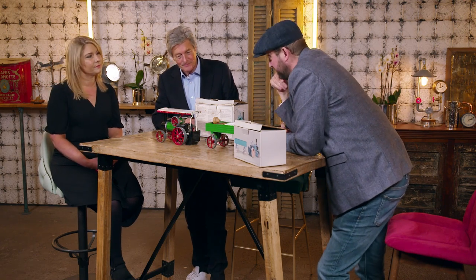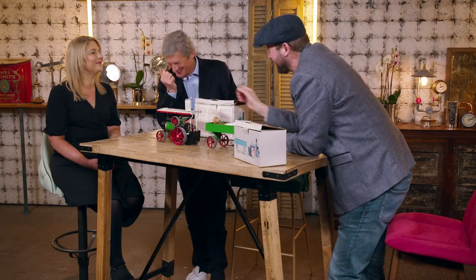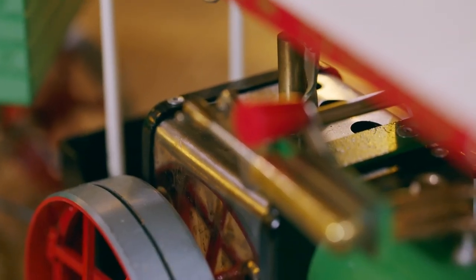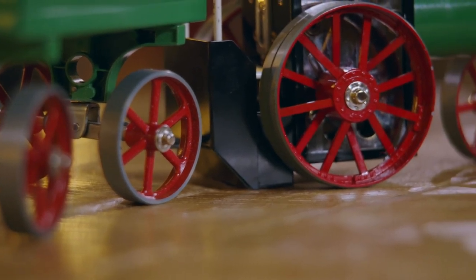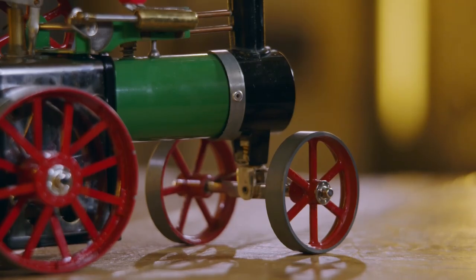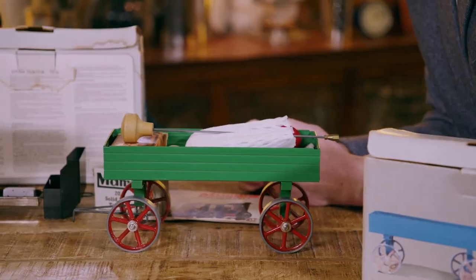The expert is delighted: 'I haven't seen these since I was eight — fantastic condition.' He dates the engine to the early 1980s based on the solid fuel tablets: 'Prior to the mid-70s it would have been liquid, which was a lot messier.' He admires the classic steam traction engine design and notes the wagon: 'Quite often it's just the engine, but we've got the wagon here still with its bits and bobs.'